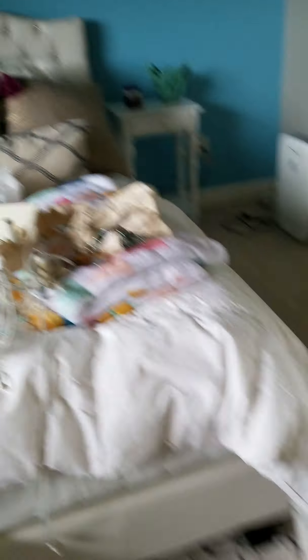Yeah, that's my bed, and that is basically my room.